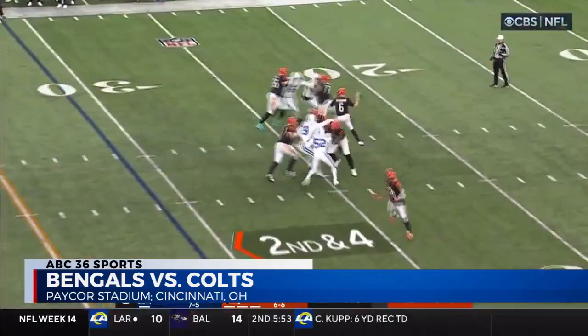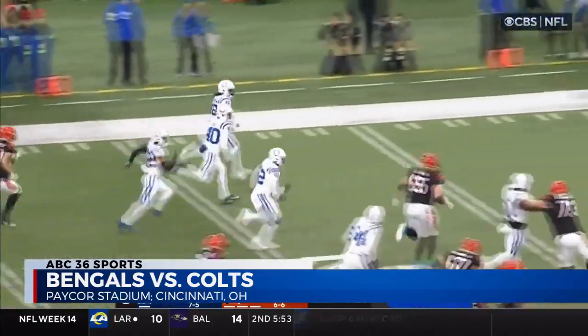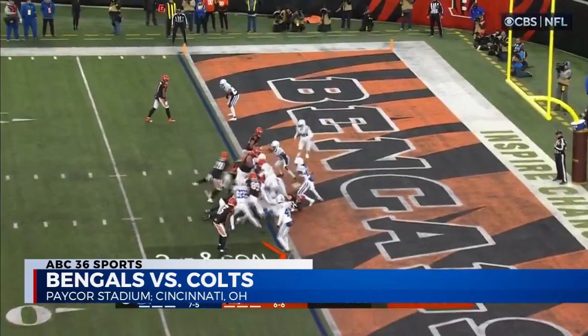Second quarter, Browning tries to connect with Tanner Hudson, but it is intercepted off the deflection and taken all the way in. Ronnie Harrison Jr. gets the pick-six for the Colts.